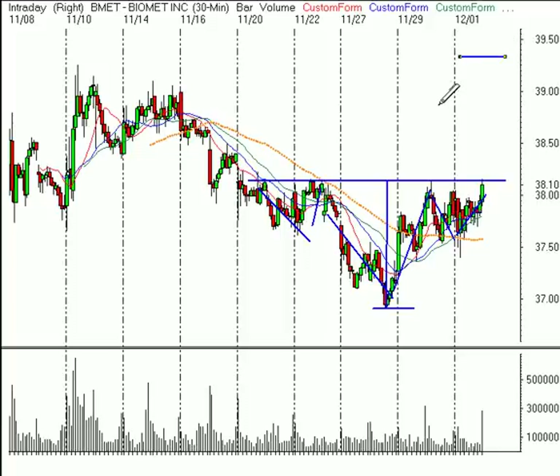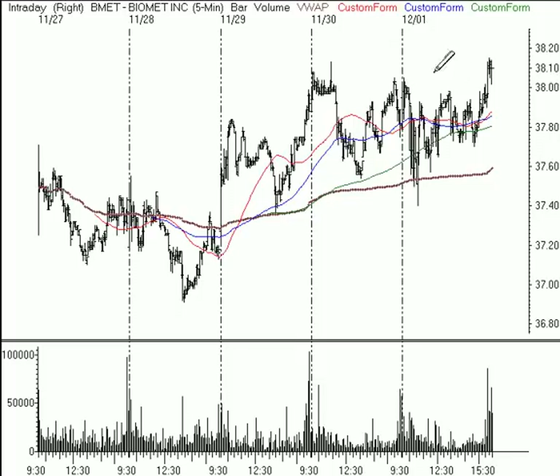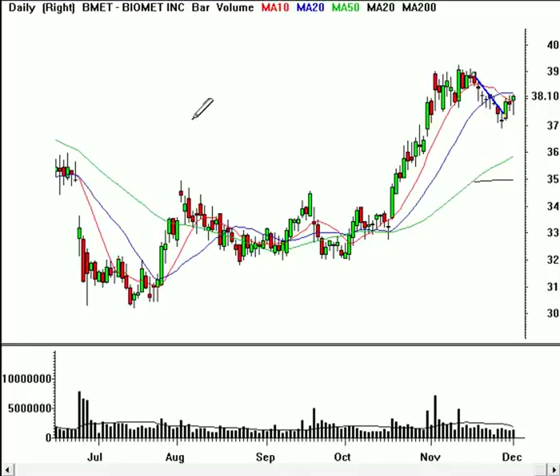Our target is $39.30, and the way I'd like to purchase this stock would be to buy it above $39.15 — that was Friday's high. So if we can get above $39.15, it looks like this inverted head and shoulders pattern could lead to a move up to $39.30. We'll risk just $0.30 and put our stop at $37.85, so that's a risk-reward of $0.30 risk to a potential of $1.15 in profit.